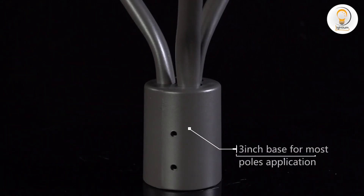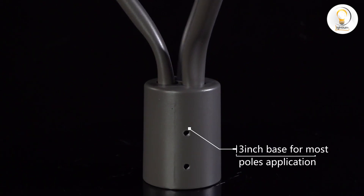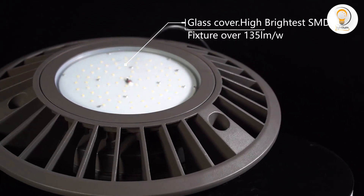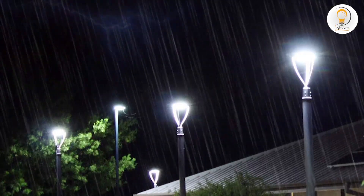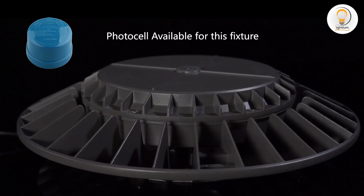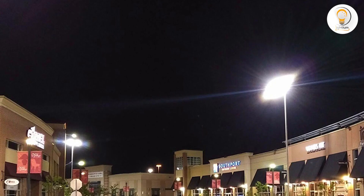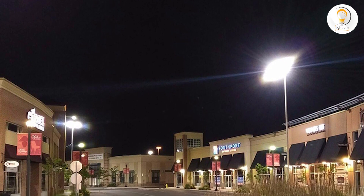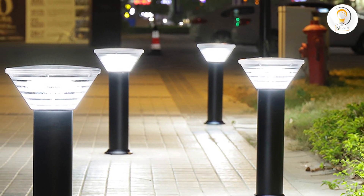Overall, choosing the right street lighting temperature is essential to ensure the safety of pedestrians and motorists, while also creating an ambience that matches the location's requirements. Whether you choose 3000K or 4000K streetlights, make sure to take into account the specific needs of your location and choose the lighting temperature that best meets those needs. Thank you for watching and we hope you found this information helpful. If you have any questions or comments, please leave them below and we'll get back to you as soon as possible. Don't forget to subscribe to our channel for more informative videos like this.